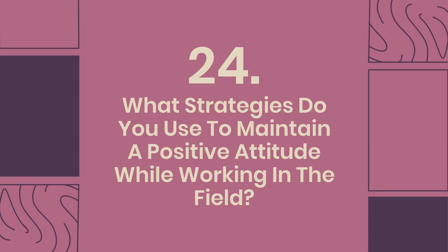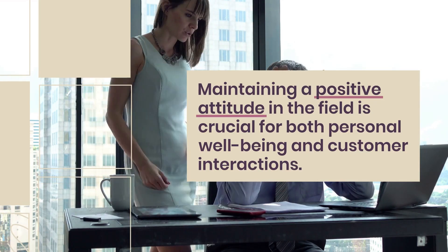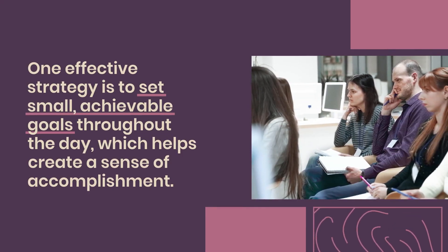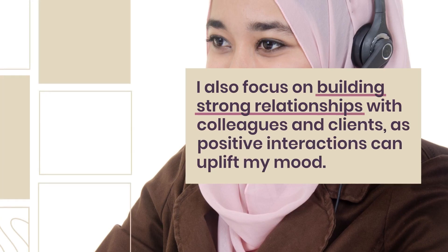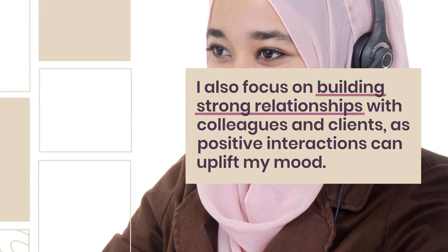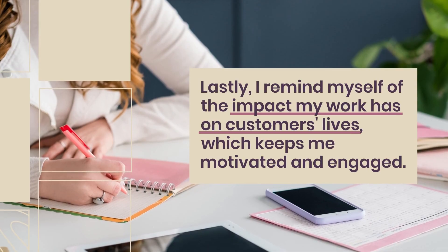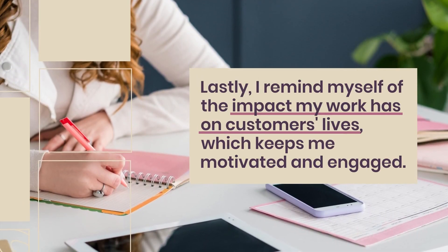Question 24: What strategies do you use to maintain a positive attitude while working in the field? Maintaining a positive attitude in the field is crucial for both personal well-being and customer interactions. One effective strategy is to set small, achievable goals throughout the day, which helps create a sense of accomplishment. I also focus on building strong relationships with colleagues and clients, as positive interactions can uplift my mood. Practicing mindfulness techniques, like deep breathing or short breaks, helps me manage stress. Lastly, I remind myself of the impact my work has on customers' lives, which keeps me motivated and engaged.